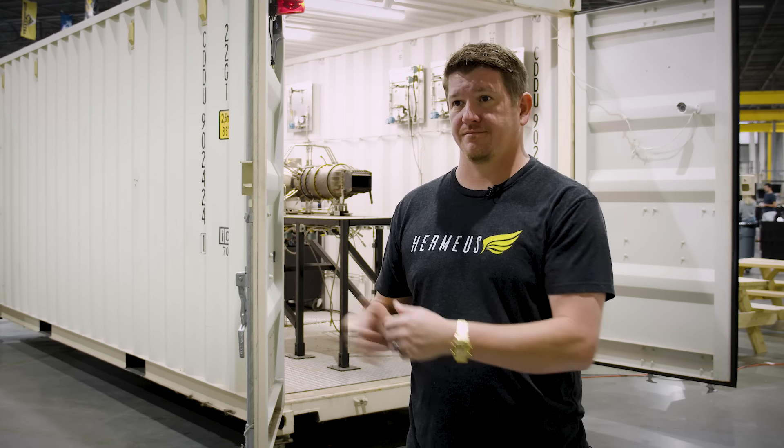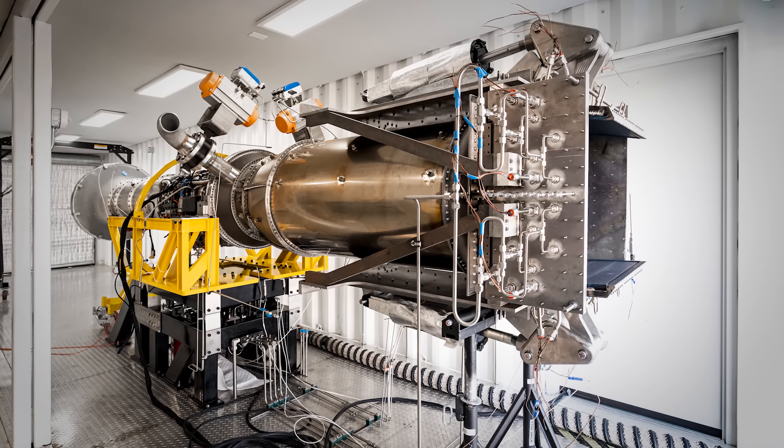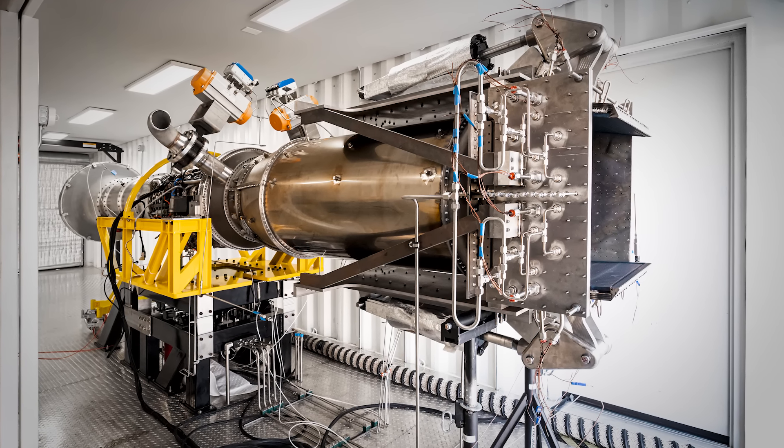So in order to take off on a regular runway and go to Mach 5, you need to operate on both a turbojet and a ramjet. And that's what our engine is — it's a hybrid turbojet-ramjet engine called Chimera.